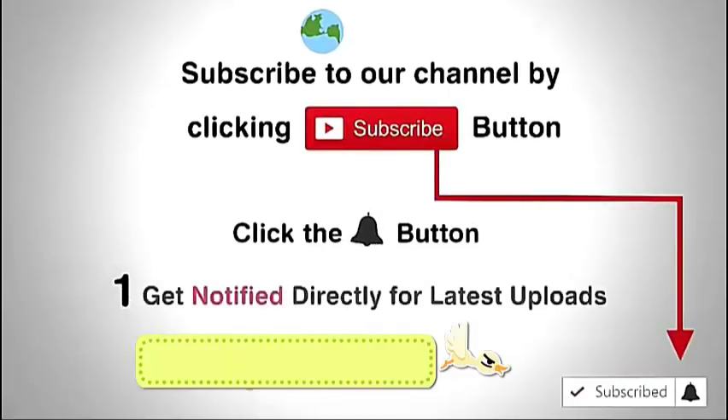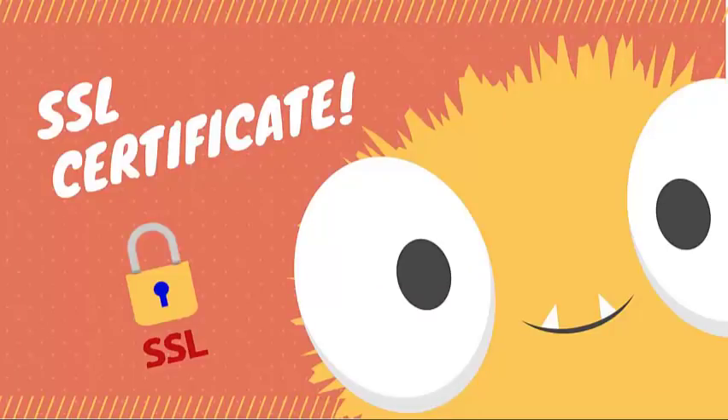Click the subscribe button, click the bell button and enjoy the latest uploads from our channel. Okay, let's talk about how to install an SSL Certificate on your websites. Here I am using Namecheap cPanel to install SSL Certificate, but don't worry this video will work on all hosting company cPanels to install a certificate.